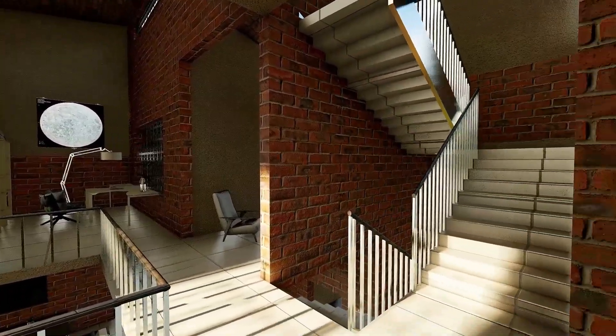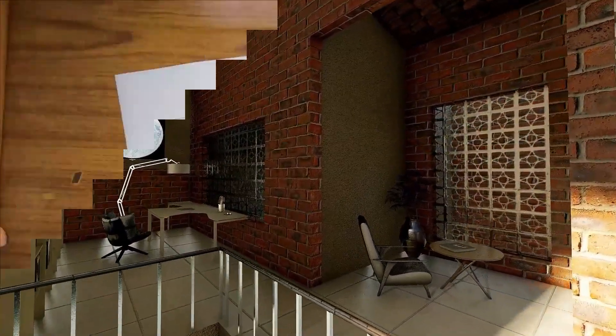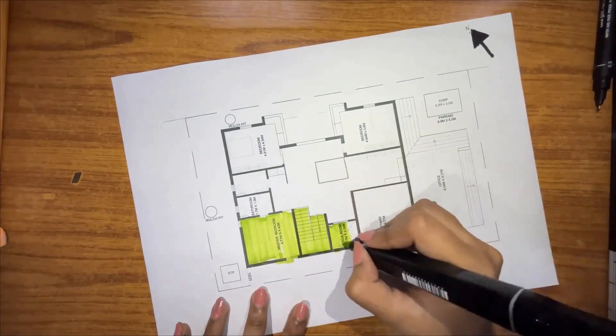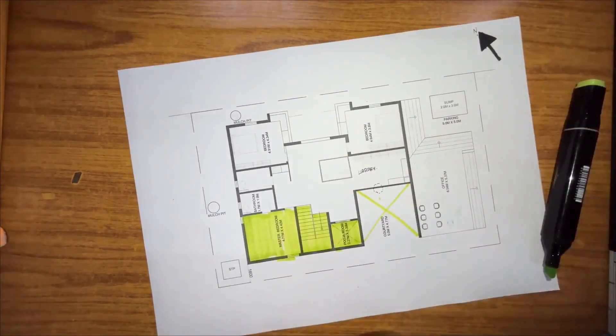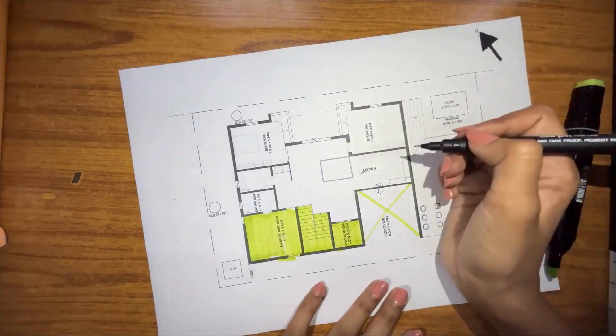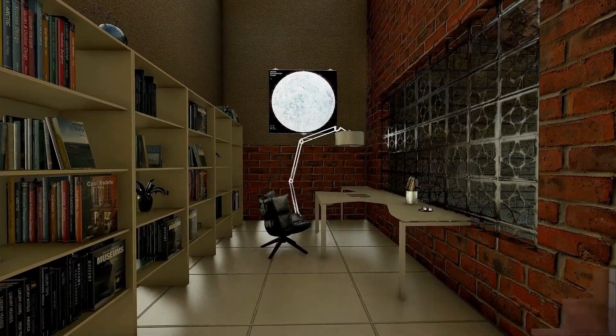On the next floor, we have a master bedroom, a staircase, a puja room, and a courtyard, all of which help reduce heat gain onto the more active spaces in the building like the library.